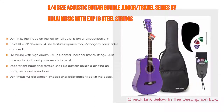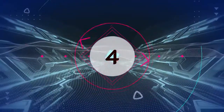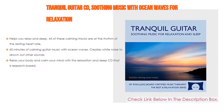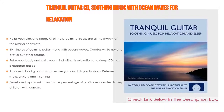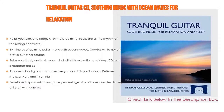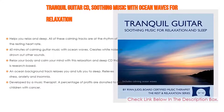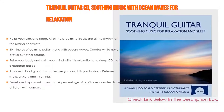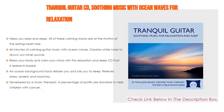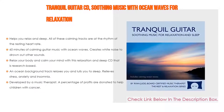Number four: the Tranquil Guitar CD, soothing music with ocean waves for relaxation. It helps you relax and sleep — all calming tracks are set at the rhythm of the resting heart rate. 60 minutes of calming guitar music with ocean waves creates white noise to drown out other sounds, relaxing your body and calming your mind with this research-based relaxation and sleep CD.